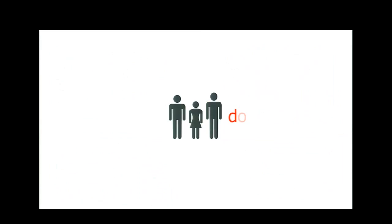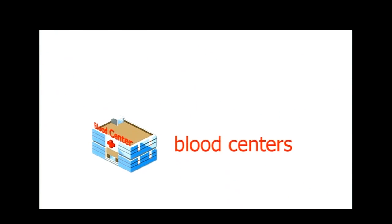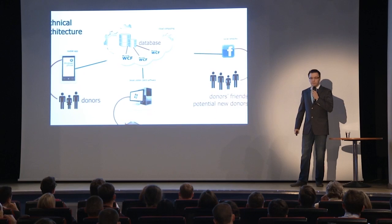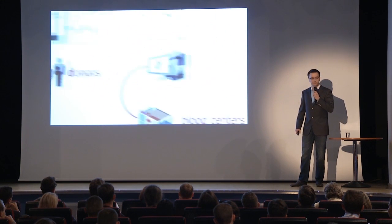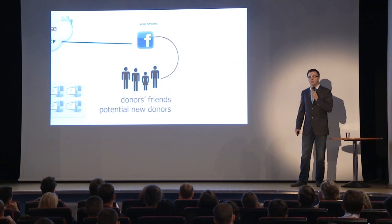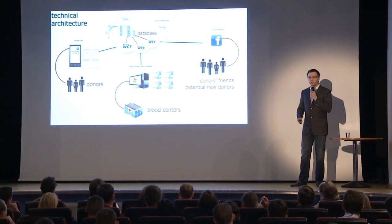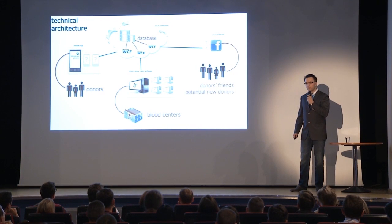Currently, we have a mobile app designed for the Windows Phone 7 platform. Client software can be installed on any Windows PC, and we have applications for Facebook users. All modules are bound together using the power of cloud computing, which enables us to easily scale our solution. Our system is open to various mobile platforms, other operating systems, and other social networks. It is also easily extendable in different dimensions — we have created a reusable platform and a dedicated system built on top of it.